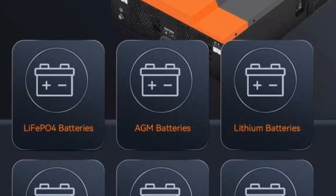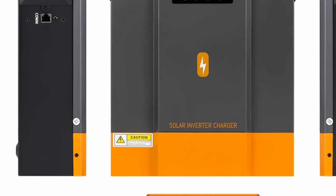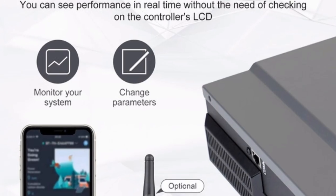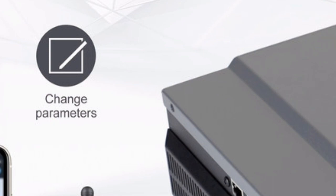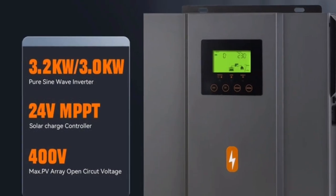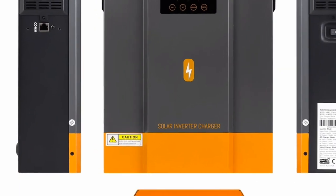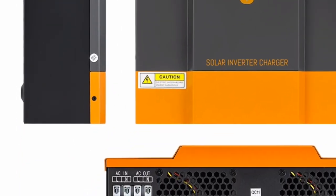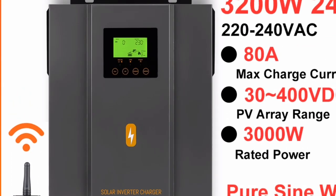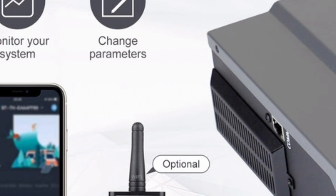The Palmister Hybrid Solar Inverter is a powerful and versatile inverter that offers a number of benefits. It is highly efficient, has a wide input voltage range, and includes a built-in MPPT charger. It is also grid-tie compatible and can provide backup power. If you are looking for a high-quality solar inverter that can meet your needs, the Palmister Hybrid Solar Inverter is a great option.